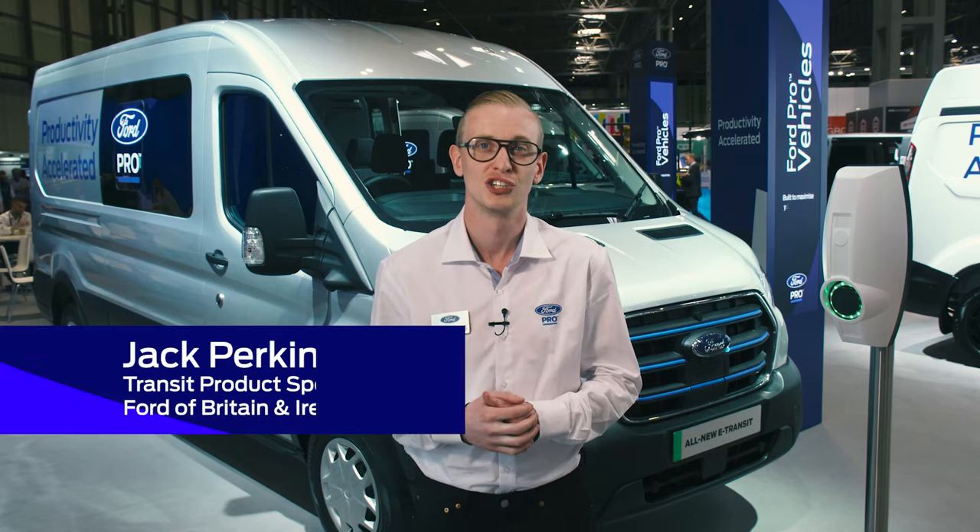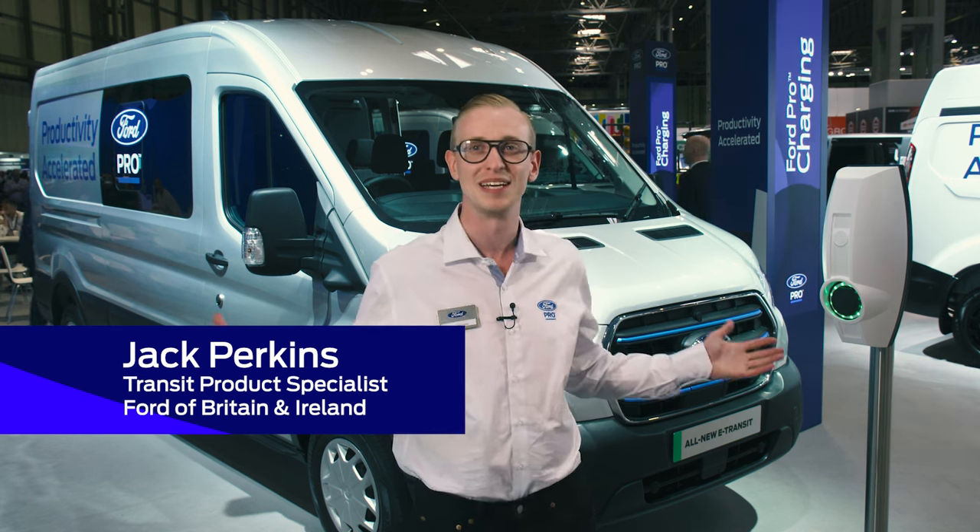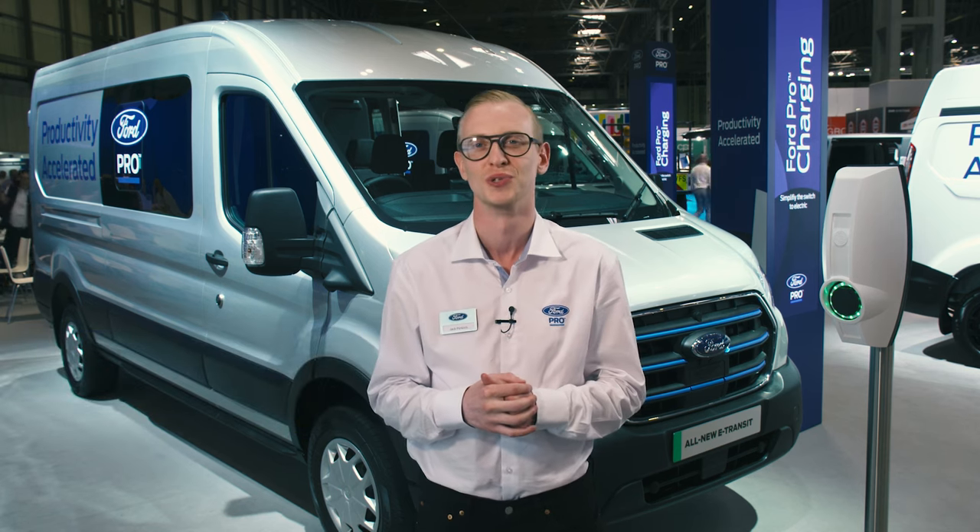Hi, I'm Jack Perkins, Transit Product Specialist for Ford of Britain and Ireland. I'm here at the NEC in Birmingham at the 2022 Commercial Vehicle Show.